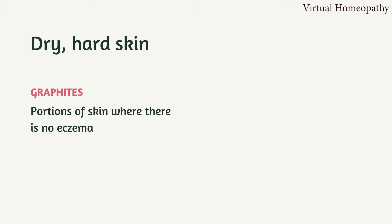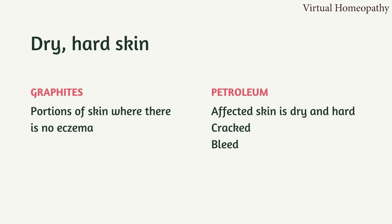Dry and hard skin is found in both Graphitis and Petroleum. The term for dry and hard skin is xerosis, which is found in atopic dermatitis and psoriasis. There is a major difference in xerosis between these two remedies. In Graphitis, the skin is dry and hard in portions where there is no eczema. In Petroleum, the skin is dry and hard whether it is eczema or psoriasis — the affected area is dry and hard, more of a leathery feel.